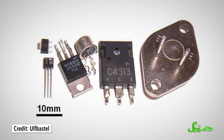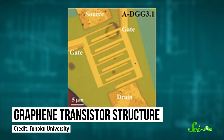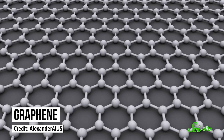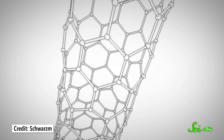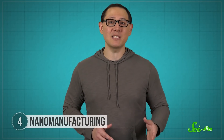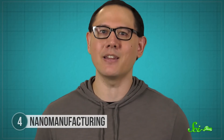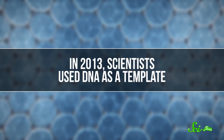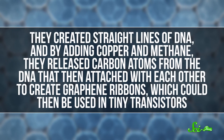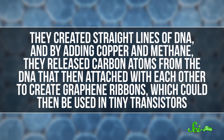Remember transistors? Well, right now, they're made of silicon. But carbon nanomaterials are in the running for next-generation transistors. There are two major kinds of carbon nanomaterials: graphene, which is a single-atom thick sheet of carbon that looks kind of like honeycomb, and carbon nanotubes, which is what you get when you roll that sheet into a cylinder. Researchers are testing both of these as replacements for silicon transistors. But when you're trying to engineer with something so extremely small, you can't really go in with tweezers and move stuff around. You have to get creative. In 2013, scientists used DNA as a template. They created straight lines of DNA, and by adding copper and methane, they released carbon atoms from the DNA that then attached with each other to create graphene ribbons, which could then be used in tiny transistors.